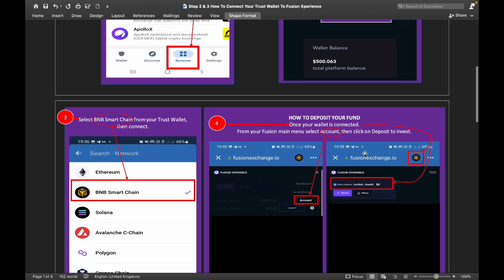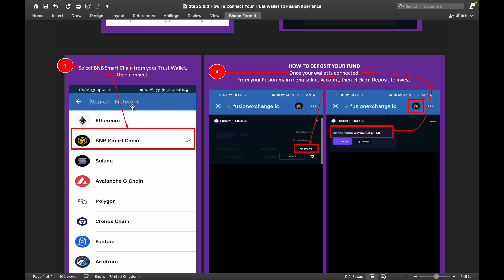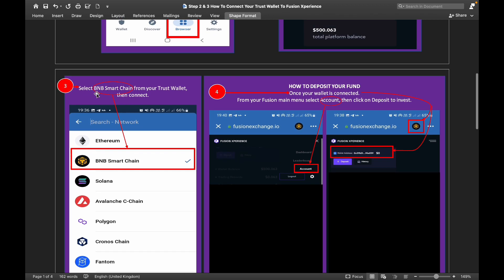Once you are logged in, select 'BNB Smart Chain' from your Trust Wallet, then click 'Connect'. That connects your wallet to your Fusion account.